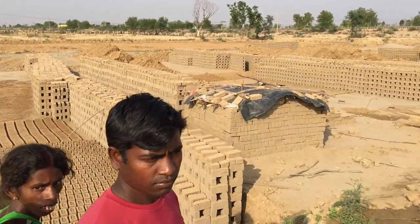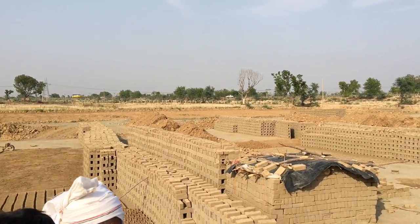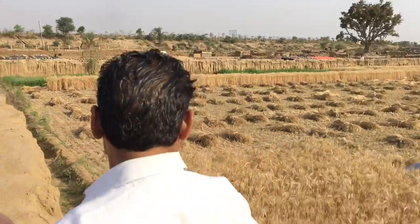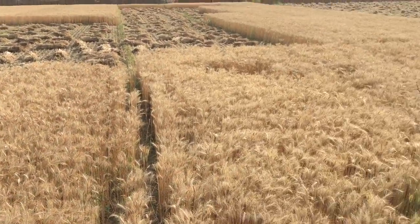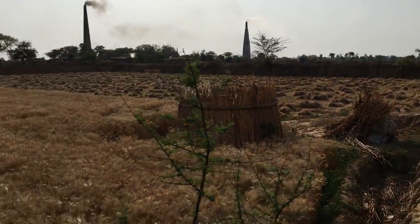On this side they have the bricks being made in the far distance. You can see an old area that they were working in. And then over in this area they have the wheat growing, where it looks like once upon a time the bricks were removed from this.